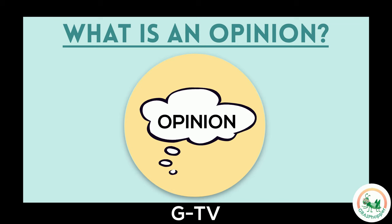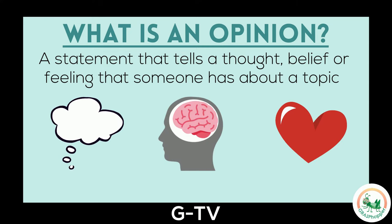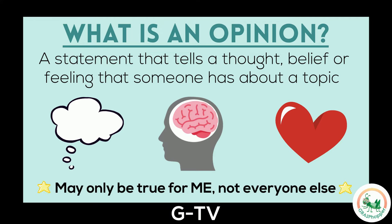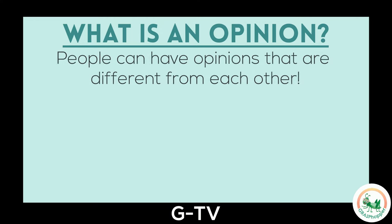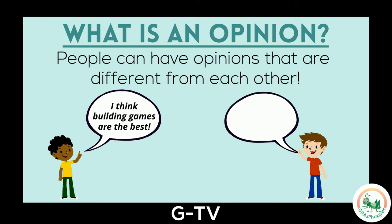Now it's time to discuss opinions. What are they? An opinion is a statement that tells a thought, belief, or feeling that someone has. Opinions may only be true for me and not everyone else, since people can have opinions that are different from each other. Sam says, "I think building games are the best." His friend Pat says, "I love action video games." They have different thoughts and feelings about the best type of video game. This means that their statements are opinions.